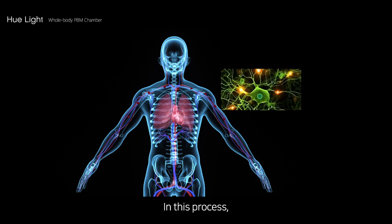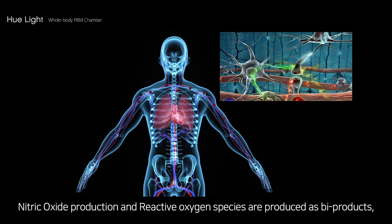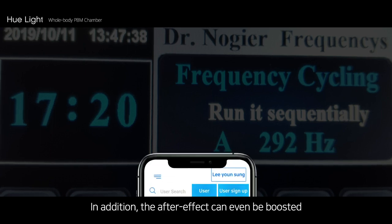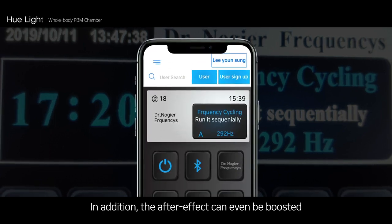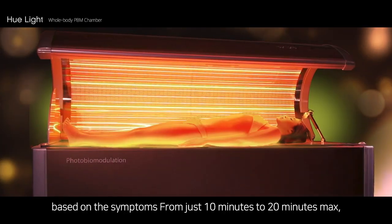In this process, nitric oxide production and reactive oxygen species are produced as byproducts, leading to enhanced blood circulation and increased immune system function. In addition, the after effect can even be boosted with the 7-level programmable Nogier frequency care settings based on the symptoms.